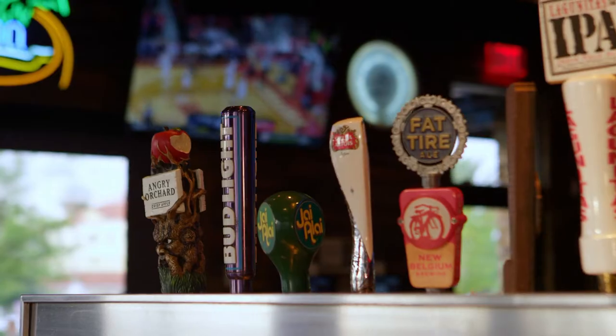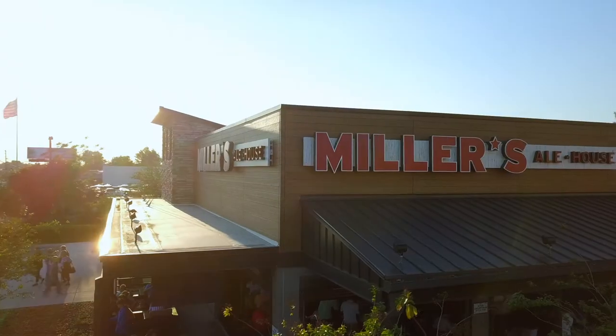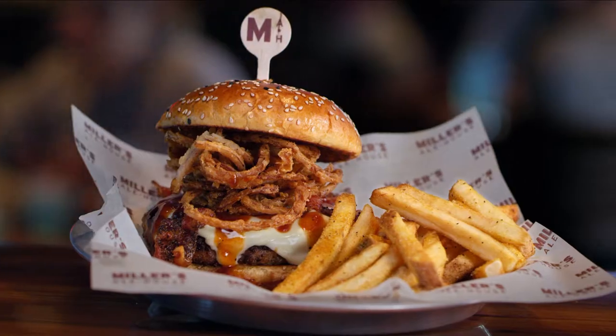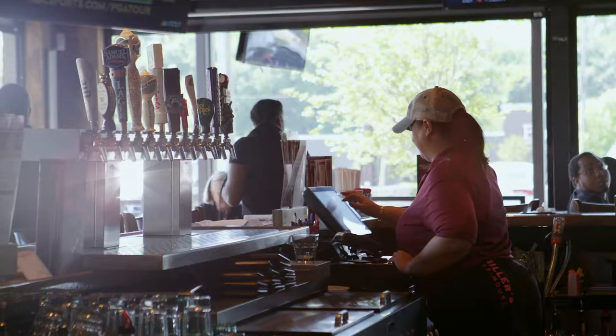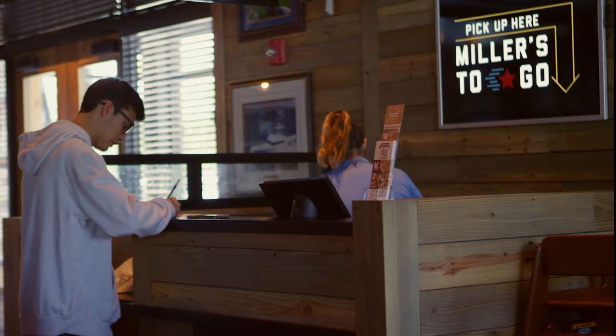I describe Miller's Ale House as a sports-themed restaurant. We have 60-plus televisions in our restaurant, which gives it that sports-themed feel. We also have a broad menu with 75-plus menu items, over 100 different types of beer, wine, and liquor offerings for the guests. It's high energy. The atmosphere is electric. Through that energy and positiveness, we serve food, but we also serve people.